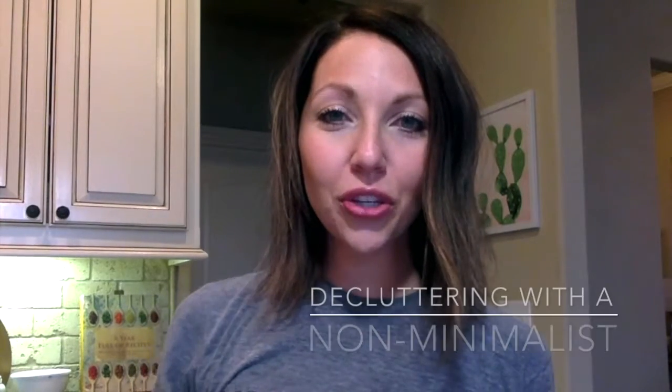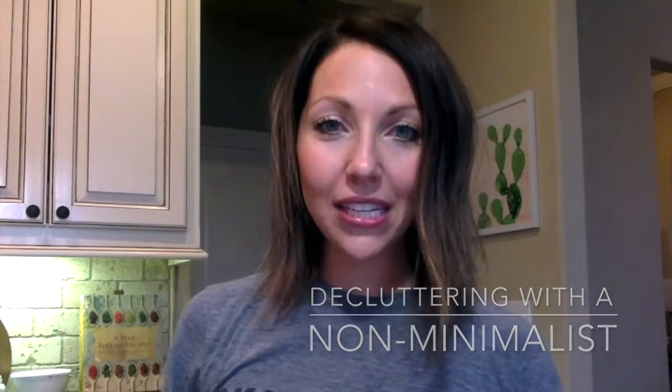Hey girls! Welcome back to Decluttering with a Non-Minimalist. I'm Lacey and I'm here to offer another tip for decluttering when you are technically not a minimalist like some of the other fortunate type A ladies are. I myself am not a minimalist and so I wanted to share a few things that have worked for me.